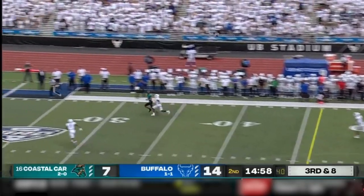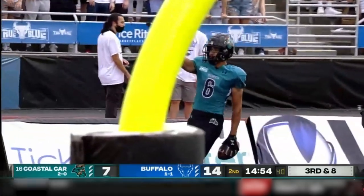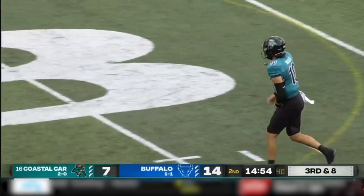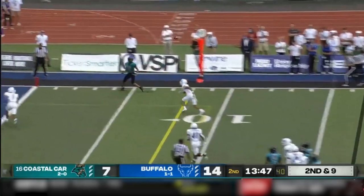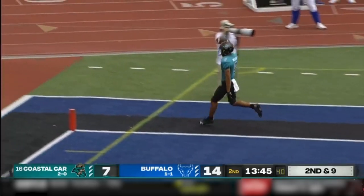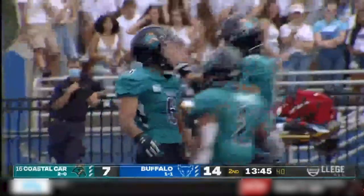Empty backfield for McCall. Going deep, one-on-one coverage. Drops it in there perfectly. Jayvon Hiley reels it in for the first down. Fake to White, throws on the outside — wide open for the touchdown. Jayvon Hiley, a gain of 17.